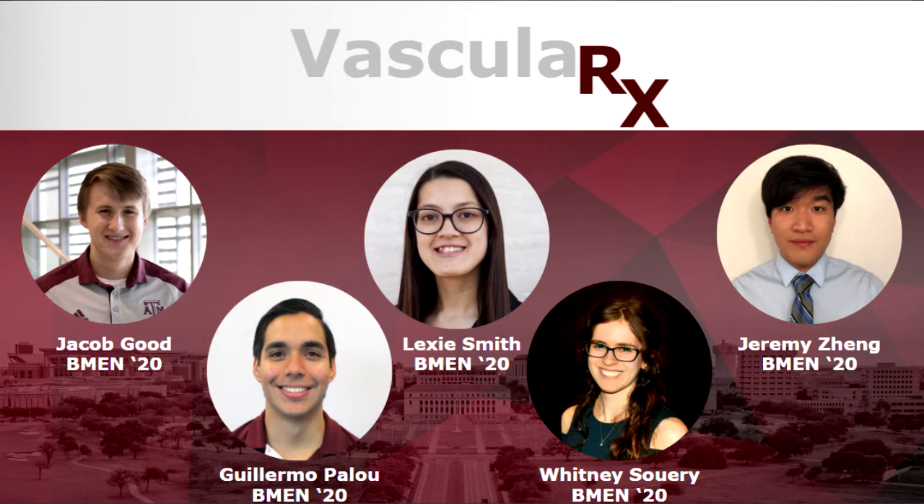We are Vascular X. Thank you for taking the time to listen to our presentation. Please feel free to reach out to us over LinkedIn if you have any questions.